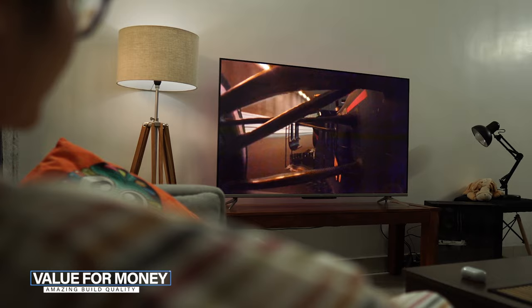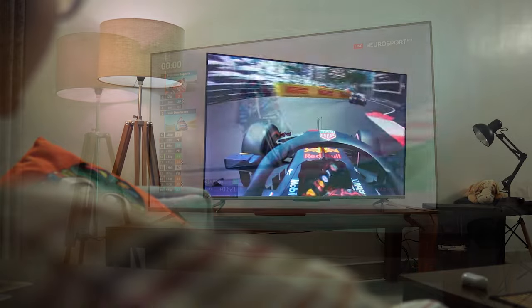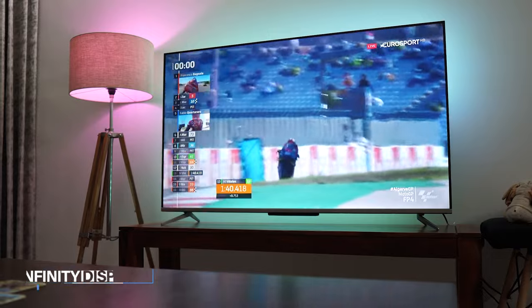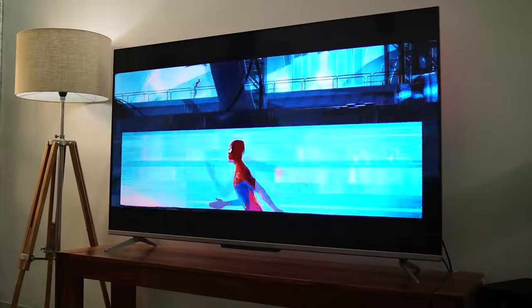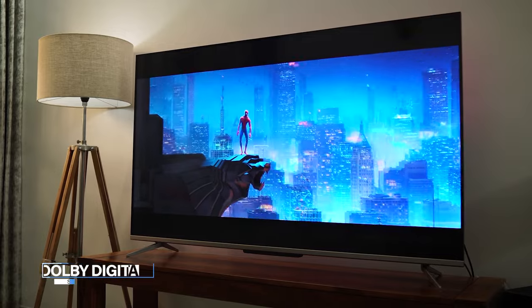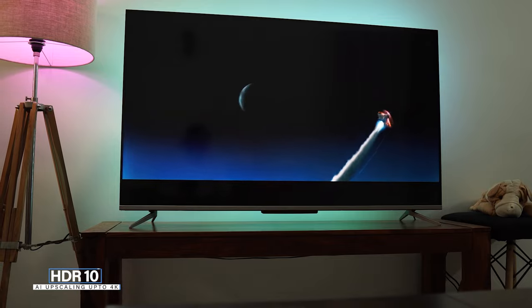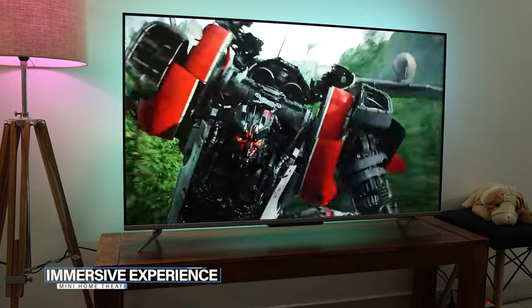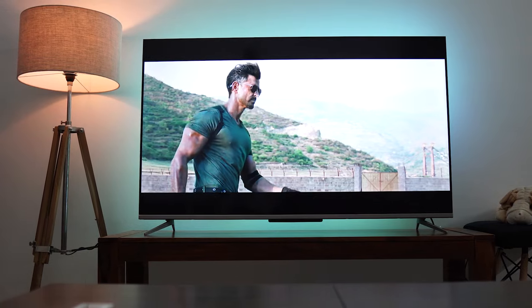To quickly sum it up: this TV is a value-for-money product. The build quality is top-notch, the metallic frame and near-infinity display make it look like a flagship TV. There are tons of customization options for picture and sound quality, great connectivity options, and great features like AI technology, built-in Chromecast, smart HDR support, Dolby Digital support, Bluetooth 5.0, and many more — all at an affordable price. You will not regret choosing this TV.